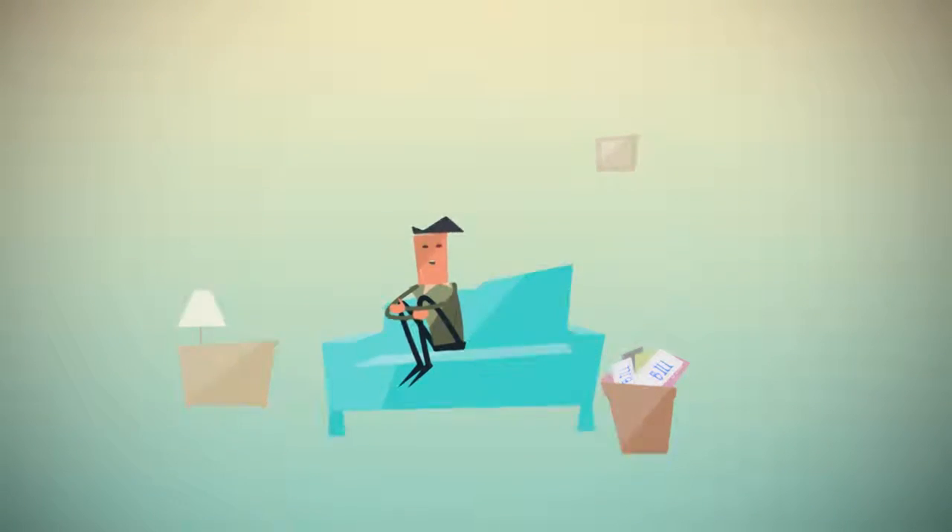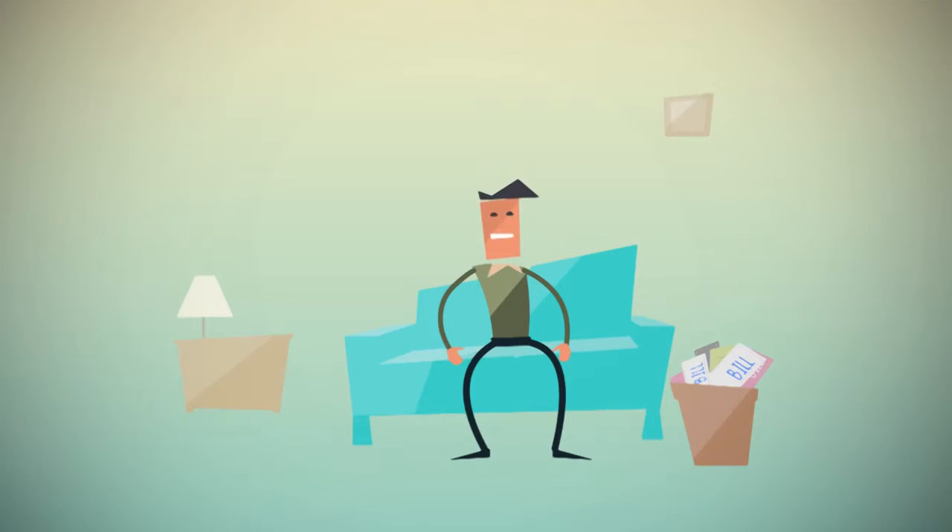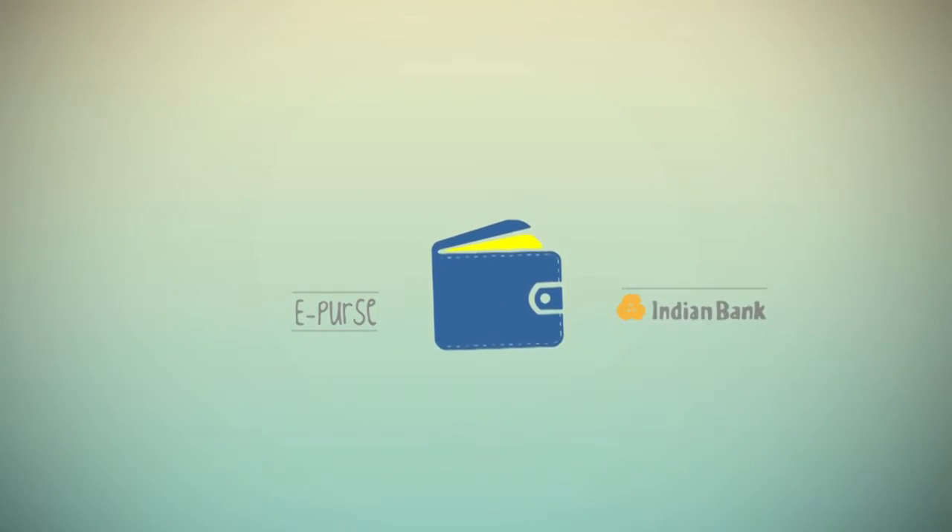Do we have a solution to this? We can't change our habits, but can we control it? Yes, we can. But the million dollar question is, how? Well, introducing ePurse by Indian Bank.